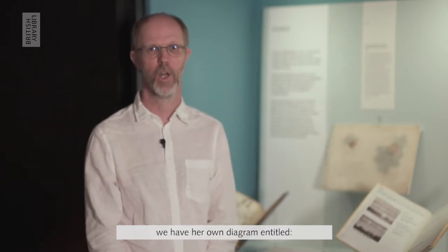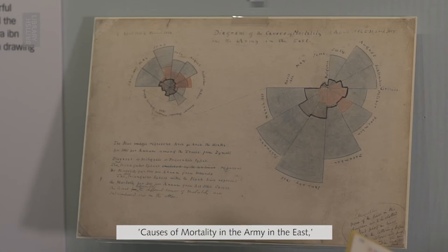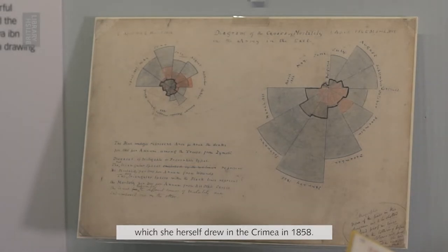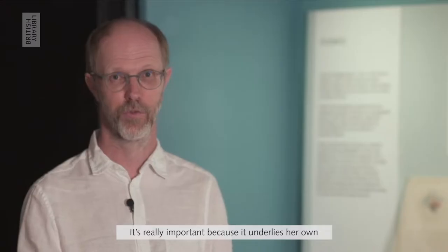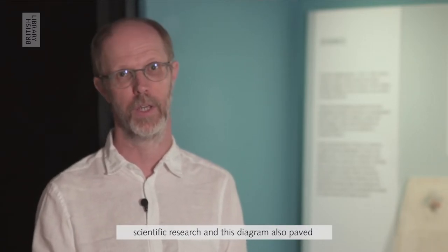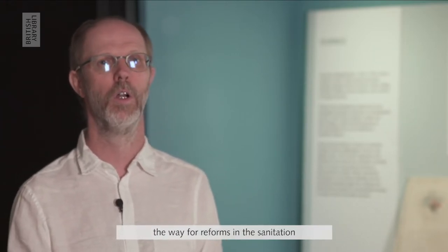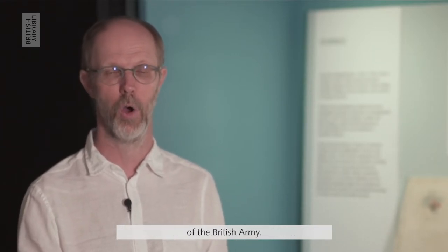This year is the 200th anniversary of the birth of Florence Nightingale, and on display in our Treasures Gallery we have her own diagram entitled 'Causes of Mortality in the Army in the East,' which she herself drew in the Crimea in 1858. It's really important because it underlies her own scientific research, and this diagram also paved the way for reforms in the sanitation of the British Army.